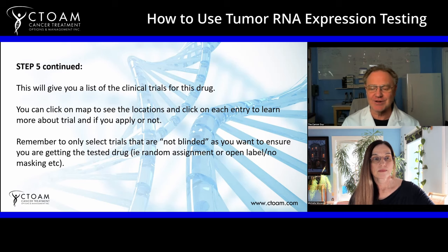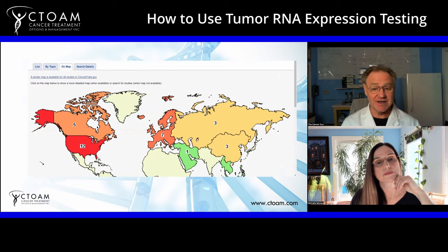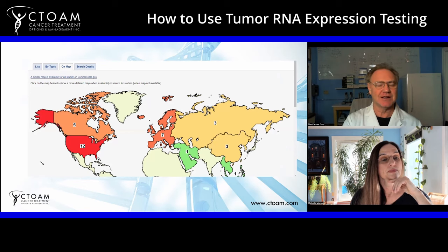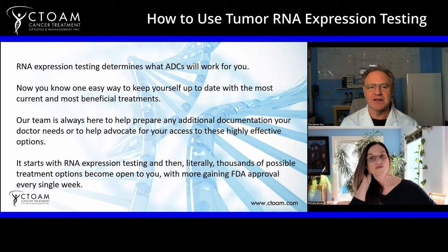Here's the map showing where all clinical trials for this drug are: 12 in the United States, 5 in Canada, and 7 in Europe. You can click on individual countries or topics — there are lots of ways of navigating it. Spend some time on this site; there's lots of great information. The key point: RNA expression tells you which ADCs will work for you. Specifically, it's the RNA expression of the target that the ADC is targeting — in this case MSLN — that you want to look at.